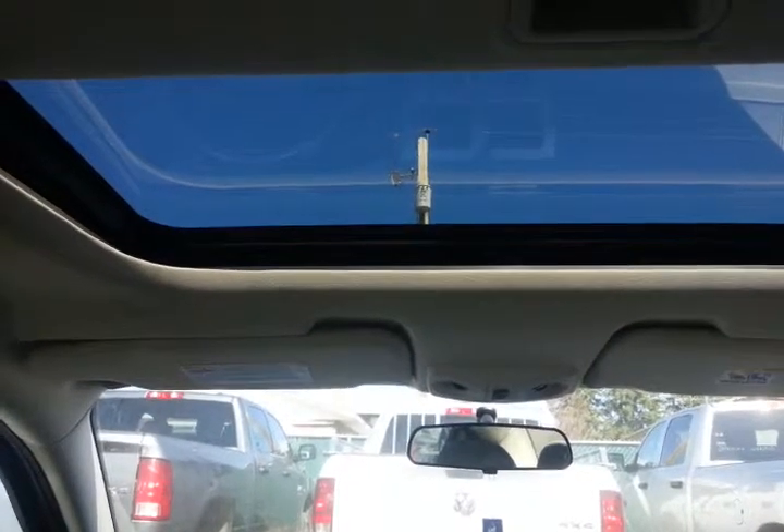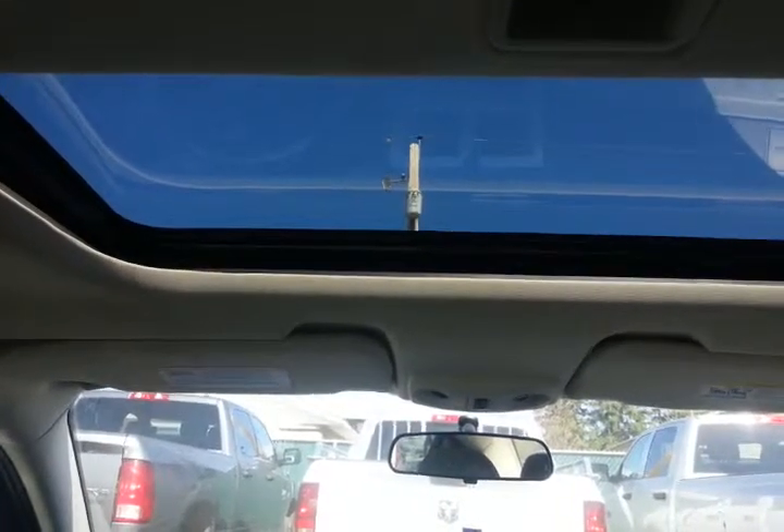Just taking a brief second here to show you the actual power sunroof that's built right in. Makes for a very sharp and very nice summer vehicle to drive as well.